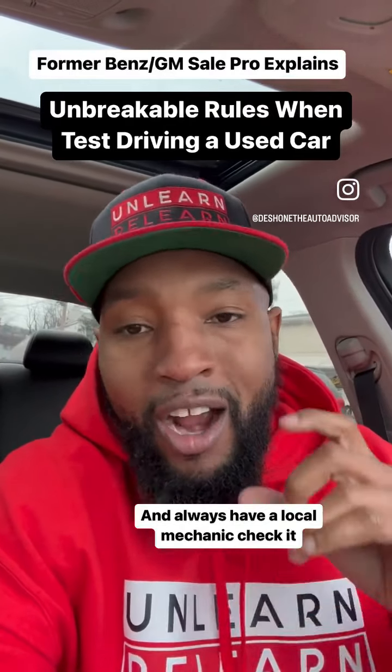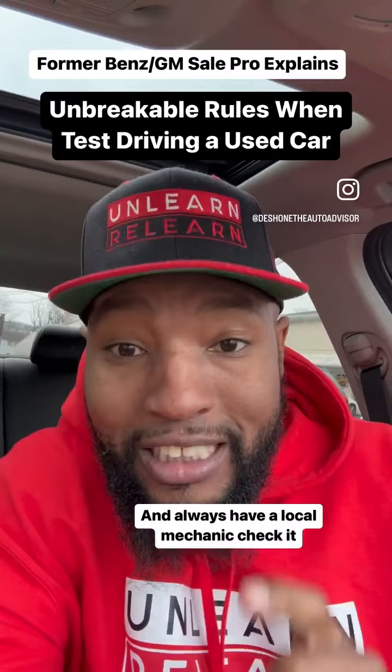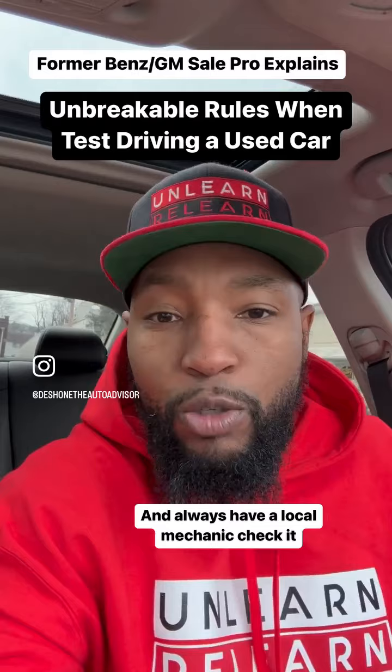I just test drove this used car. Anytime you are test driving a car, a couple things you want to pay attention to. The smell is important — get under that engine. As soon as I got out, I smelled it and said something doesn't smell right. It smells like oil burning.